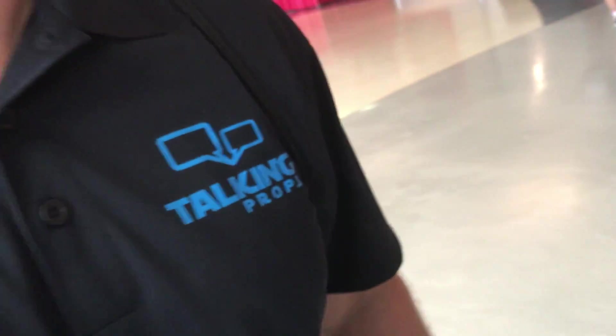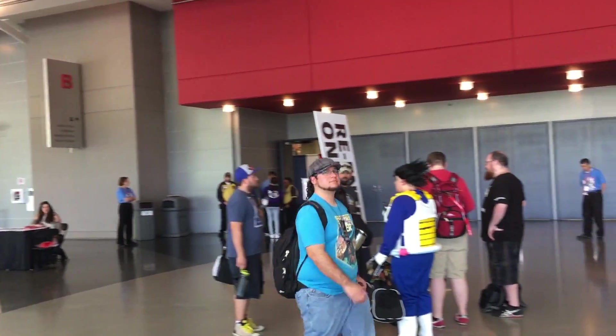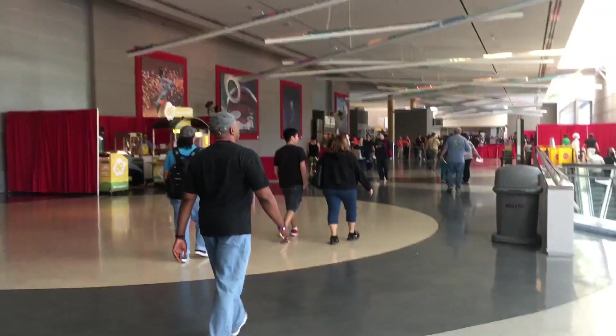Holy hell, Nerdy Traveler here! I'm traveling nerdy and I run into this - Talking Props! We're at the Dallas Convention Center for Fan Expo 2017. I've seen a Cylon, I've seen a dress that looks like a TARDIS.